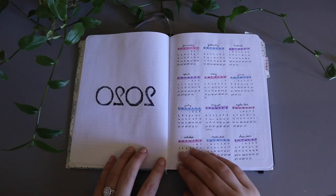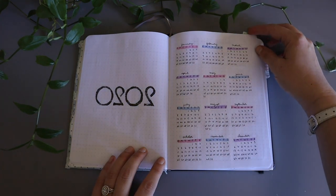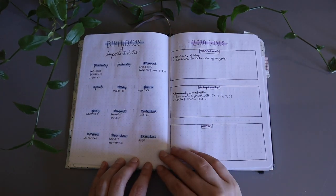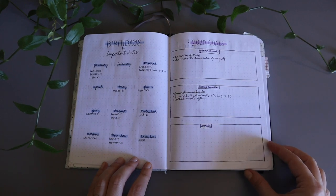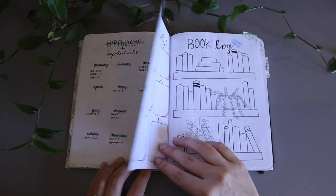You can see here that I have my full year all planned out right here — this took ages to make. Next I have all of the important birthdays in my life, and then on the page next to that I have my personal work and goals for my YouTube channel.